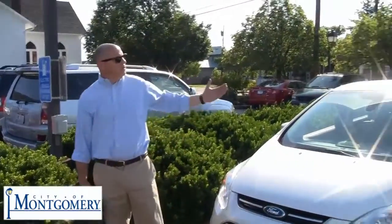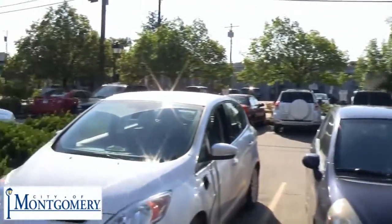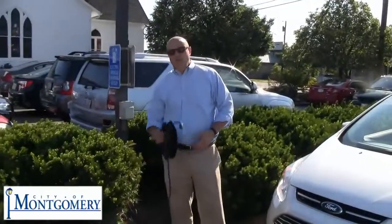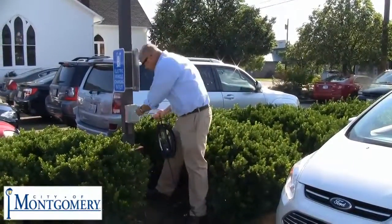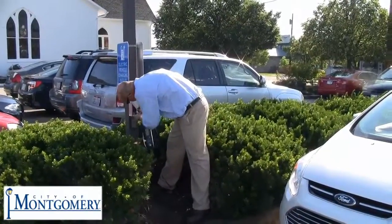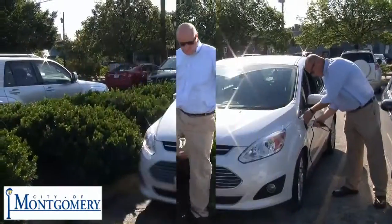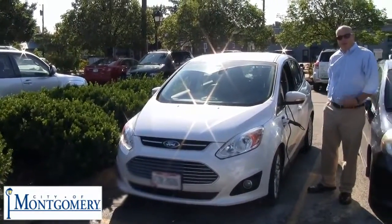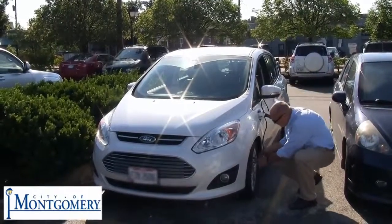When you pull up, the parking area is here right off of Shelly Lane parallel to Montgomery Road. Pull into the four spots, take your charger, plug it into the outlet. Take the extra step of securing your charger to the car, just to make sure it's here when you're done.